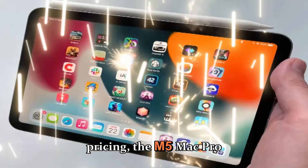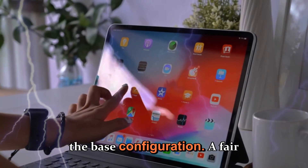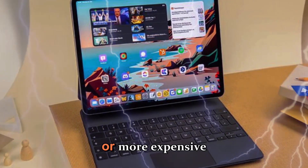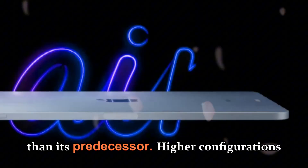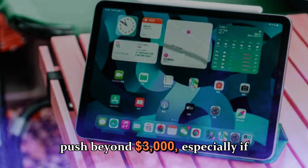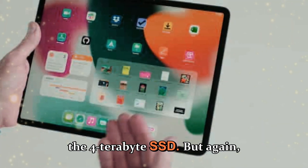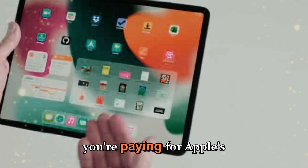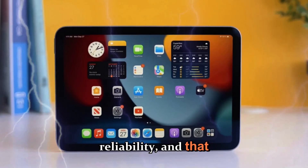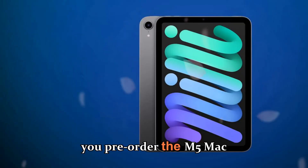Pricing for the M5 MacBook Pro starts at $1,599 for the base configuration — a fair deal considering the performance bump, though not dramatically cheaper or more expensive than its predecessor. Higher configurations with maxed-out storage and memory can easily push beyond $3,000, especially if you opt for the 4TB SSD. But you're paying for Apple's unmatched integration of hardware and software, reliability, and that sleek professional design.